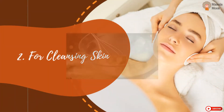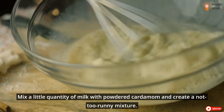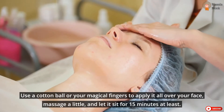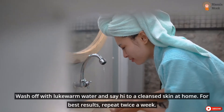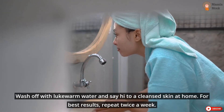For Cleansing Skin: Mix a little quantity of milk with powdered cardamom and create a not too runny mixture. Use a cotton ball or your fingers to apply it all over your face, massage a little, and let it sit for 15 minutes at least. Wash off with lukewarm water for cleansed skin at home. For best results, repeat twice a week.